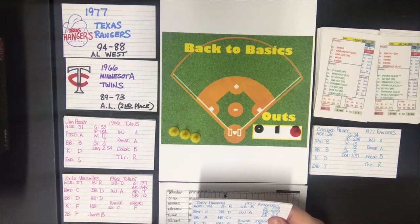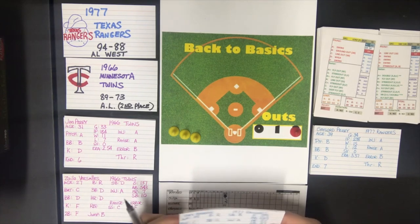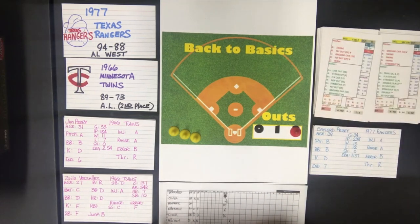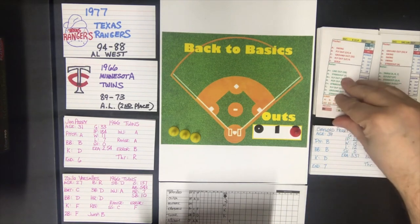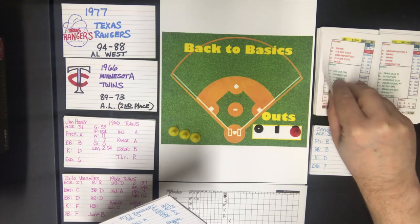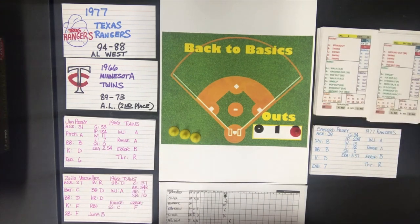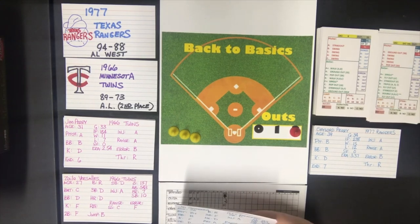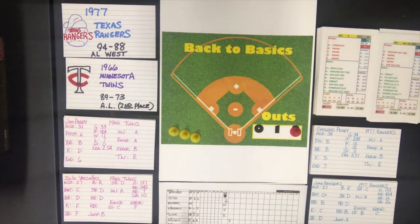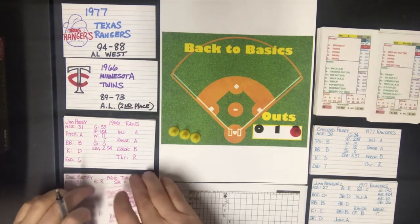Harrah is a D batter anyway, so he does strike out. That's two down quickly, and Sundberg is up. Against an A pitcher, that's a ground out to shortstop with a range check. The range on the shortstop for the Twins is a C, and we go to the range check — that's an out, six to three. Rangers get nothing in the second.